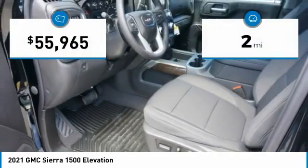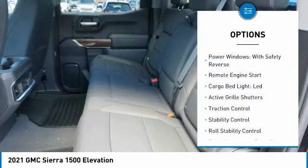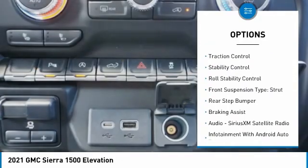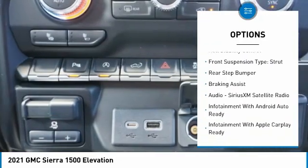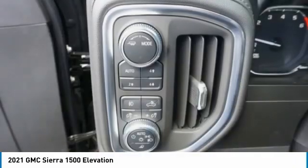This vehicle has less than 100 miles. Here are some of this vehicle's great options: power windows with safety reverse, remote engine start, cargo bed light, LED, active grille shutters, traction control, stability control, roll stability control.